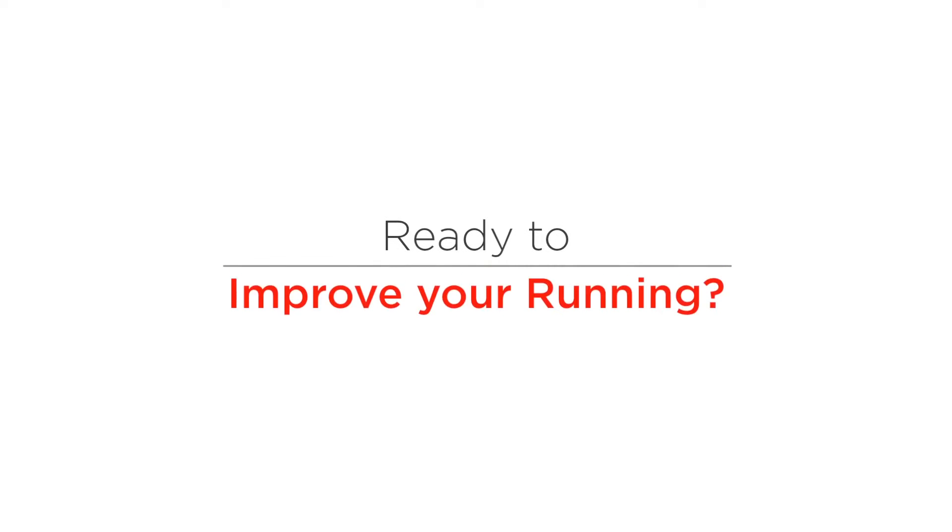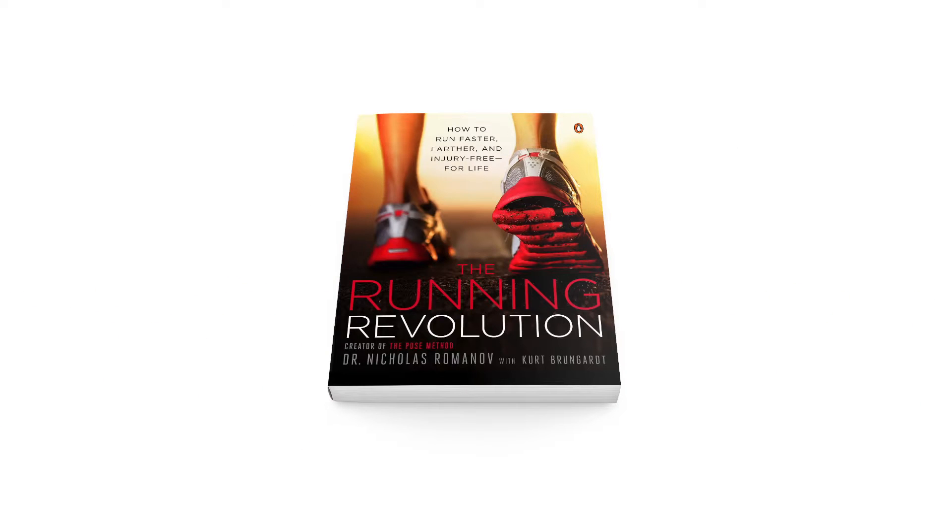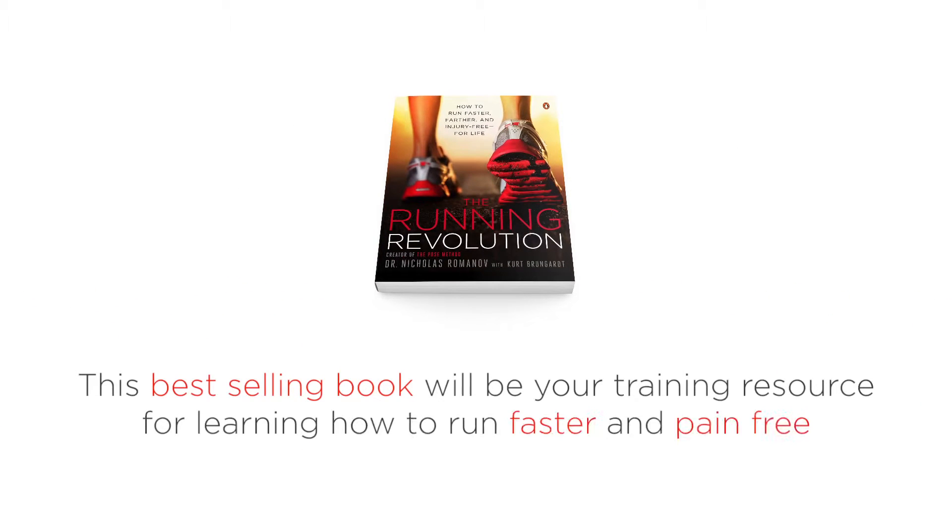Ready to improve your running? Order your copy of Dr. Nicholas Romanov's The Running Revolution today. This best-selling book will be your training resource for learning how to run faster and pain-free.